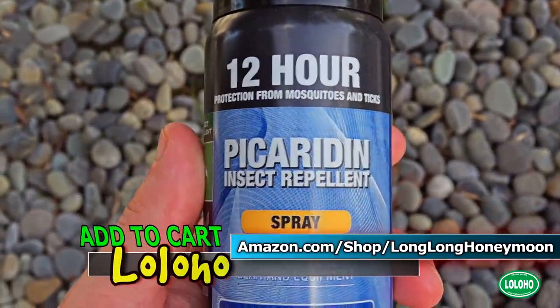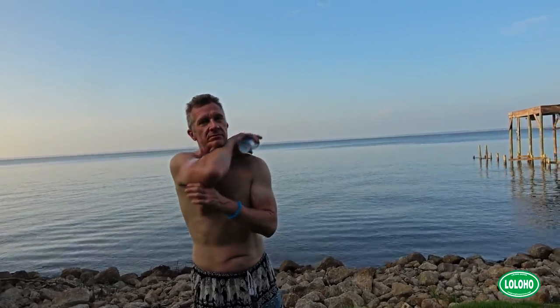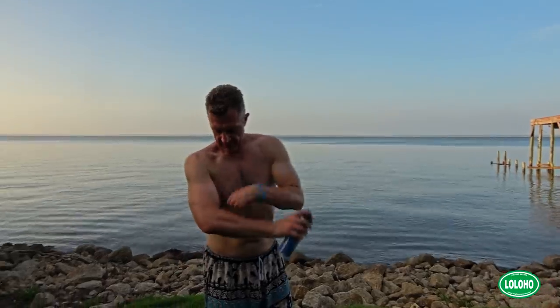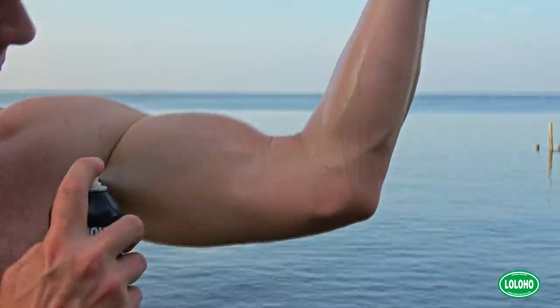The better choice for putting repellent on your skin is a product called Picaridin. At 20%, Picaridin is as effective or more effective than a 20% DEET formula, and it's much safer for your skin. It doesn't break down plastics, it's safe for fabric, won't leave an oily stain, and doesn't have a bad smell. This stuff was developed in the 80s and apparently mimics plants used to produce black pepper — mosquitoes don't like those. You can spray it on and after a while you forget you're wearing it. This would be our number one choice for repellent that goes on your skin.